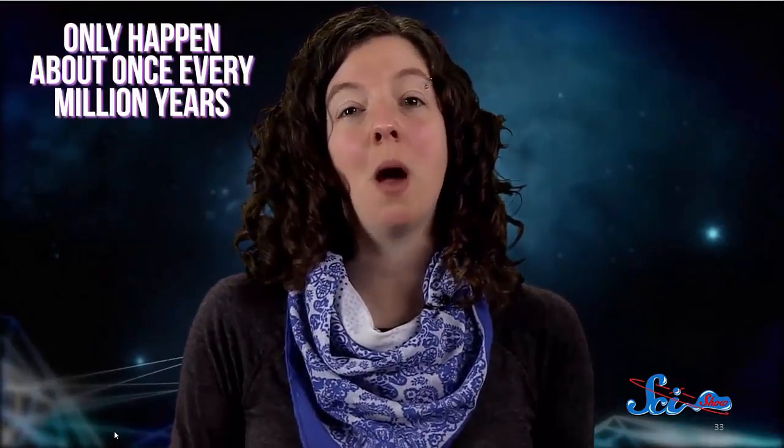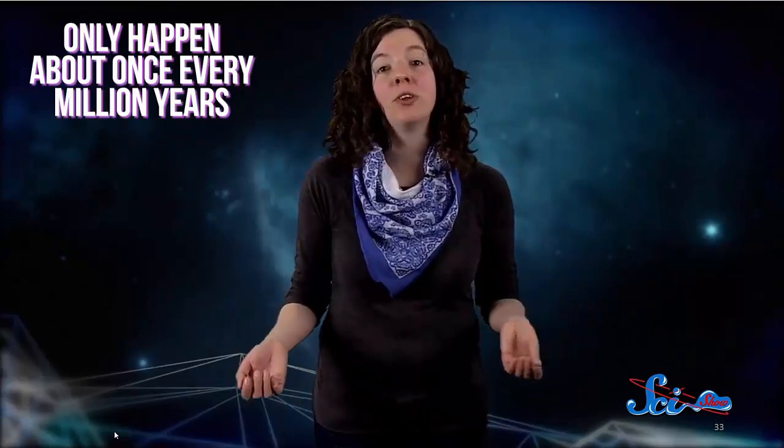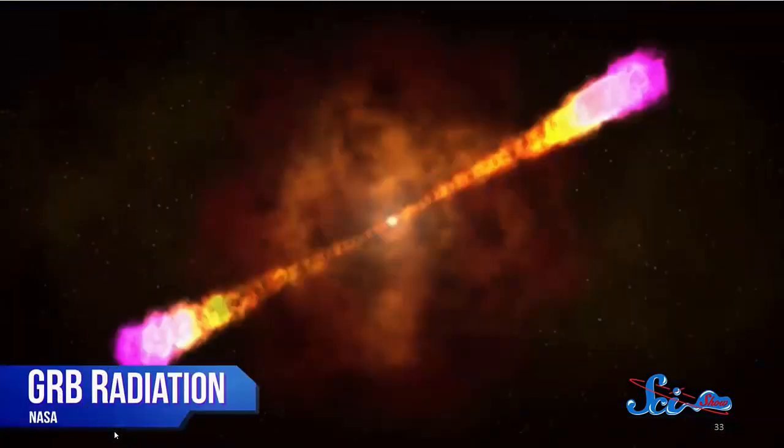These gamma ray bursts, or GRBs, aren't exactly rare on a universe-wide scale. Because they're so bright, they're easy to spot with telescopes even at the outer reaches of the universe. But within our galaxy, astronomers believe they only happen about once every million years. And GRBs only release a very narrow beam of powerful radiation, which means a planet has to be in just the right place at the right time to be struck by one. So what makes scientists think a GRB hit Earth? The answer lies in ancient trees and ancient ice, where in 2012 scientists discovered unusually high levels of two particular isotopes — carbon-14 and beryllium-10. These isotopes form when radiation from space collides with nitrogen atoms in the atmosphere, causing them to decay.